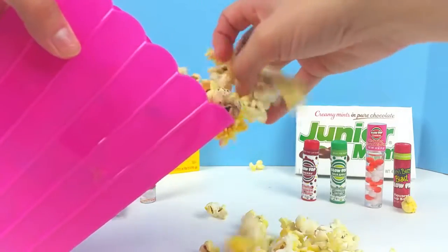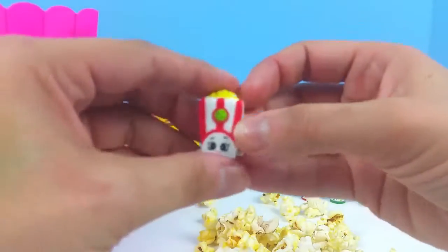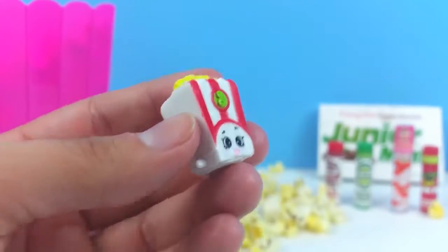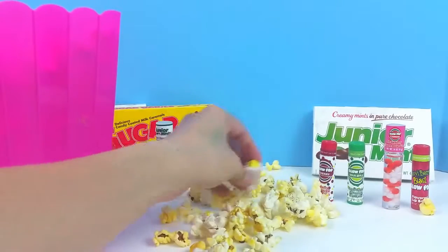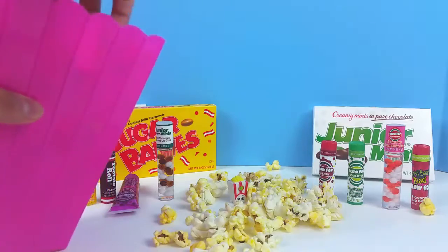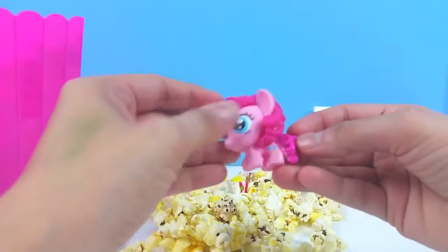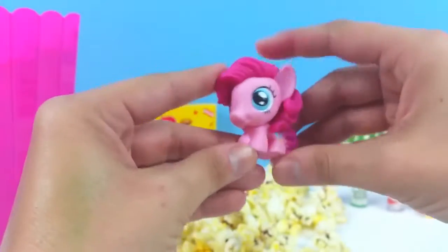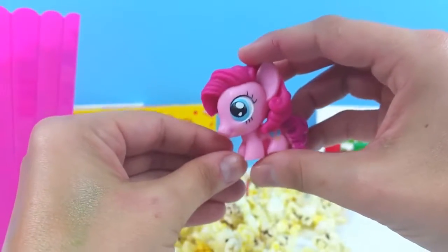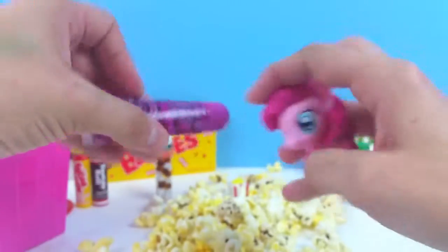Yay, popcorn! I see something — do you guys know what this is? Poppy Corn! Would you like some popcorn? Let's see what else we have in here. We have a Mashem — it's Pinky Pie! A Pinky Pie Mashem! Pinky Pie, I think you need some lip gloss — what do you think? Here are some of our Blow Pop lip glosses for you, Pinky Pie!